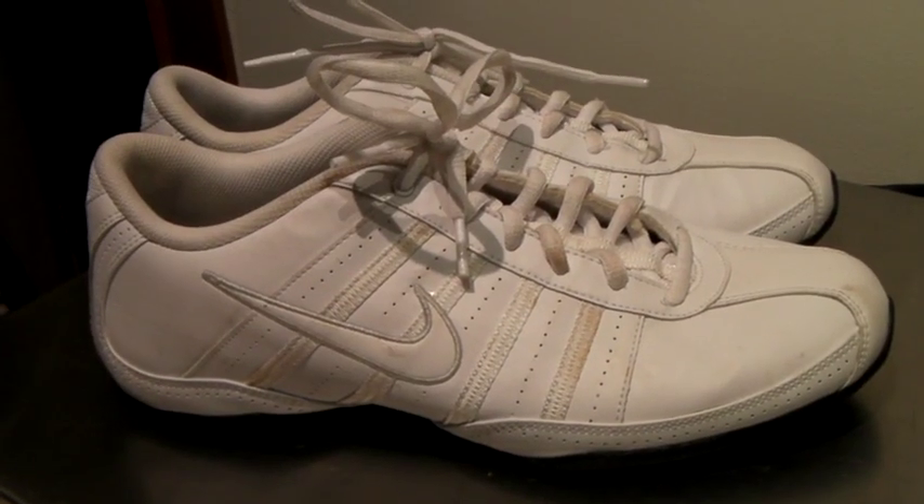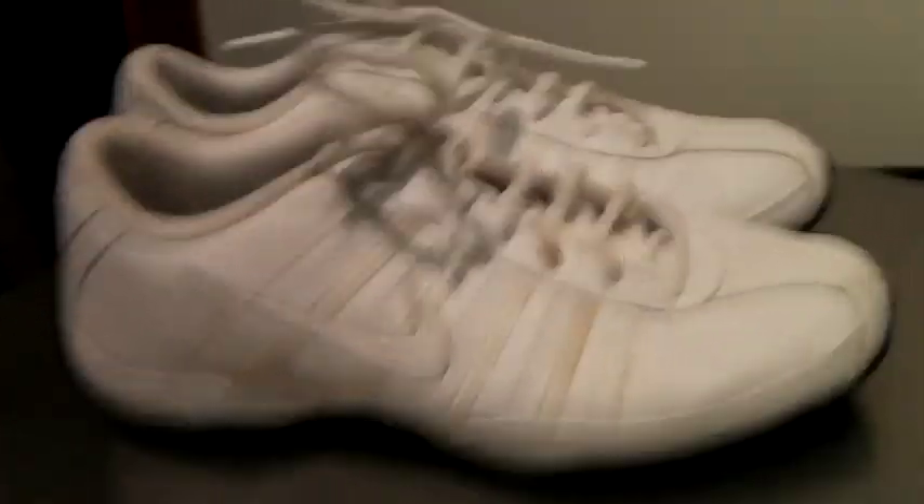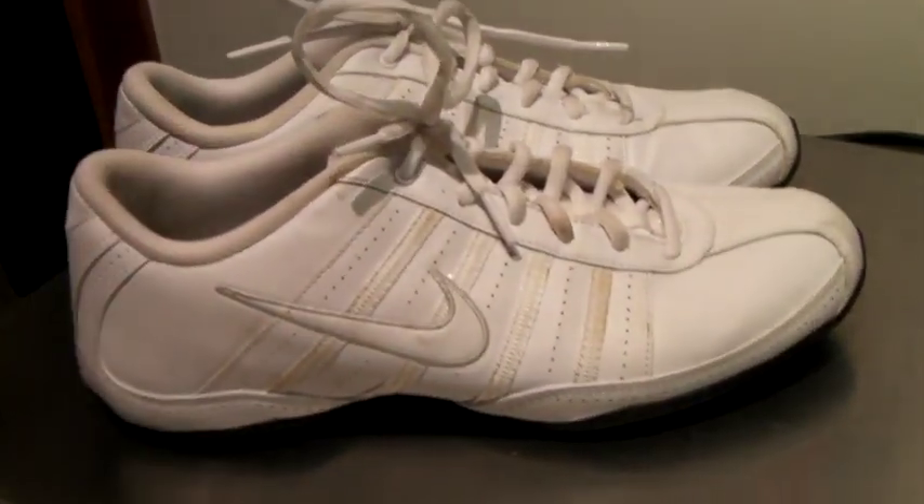These are a pair of women's Nike fitness shoes — I think they're like cheerleading shoes. They look pretty good on the bottom and they sold for $40.